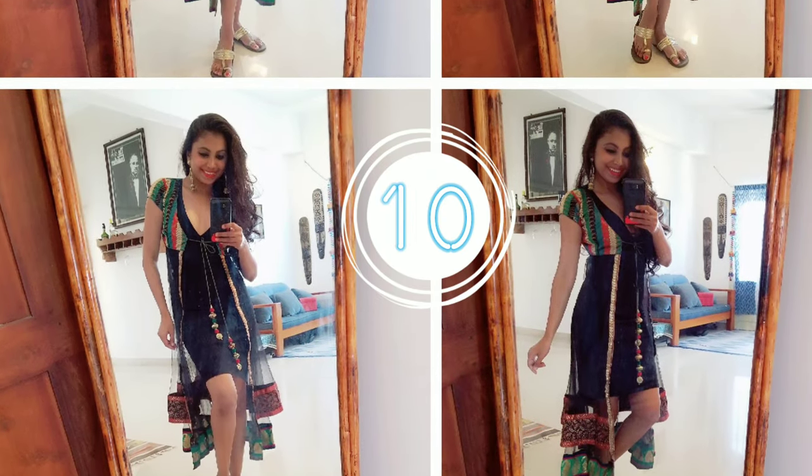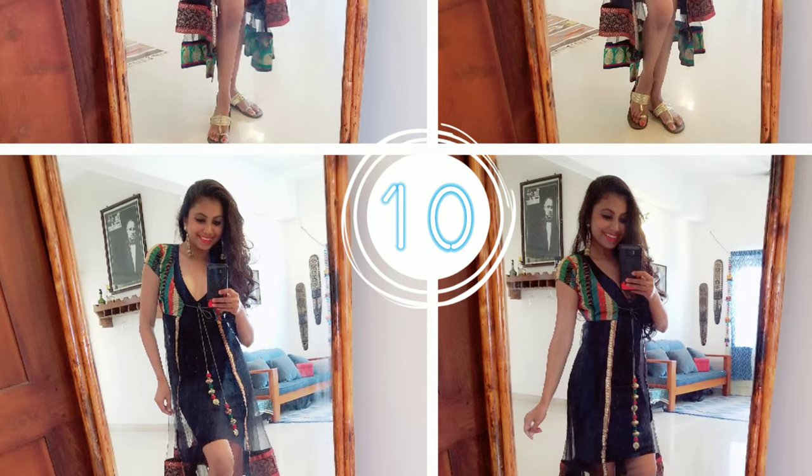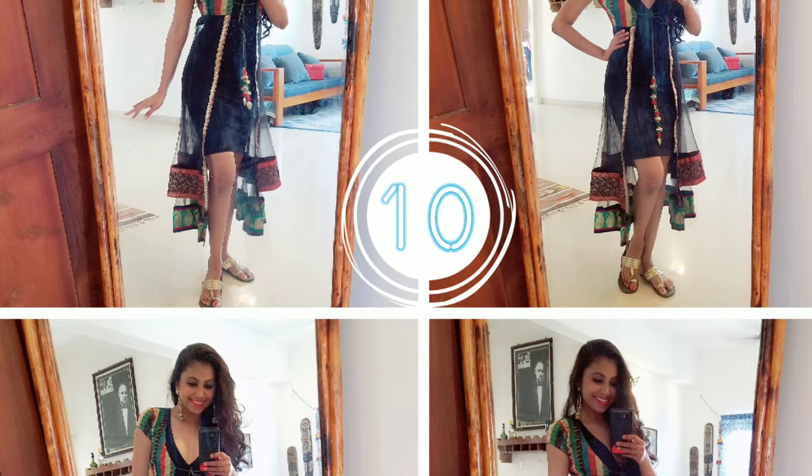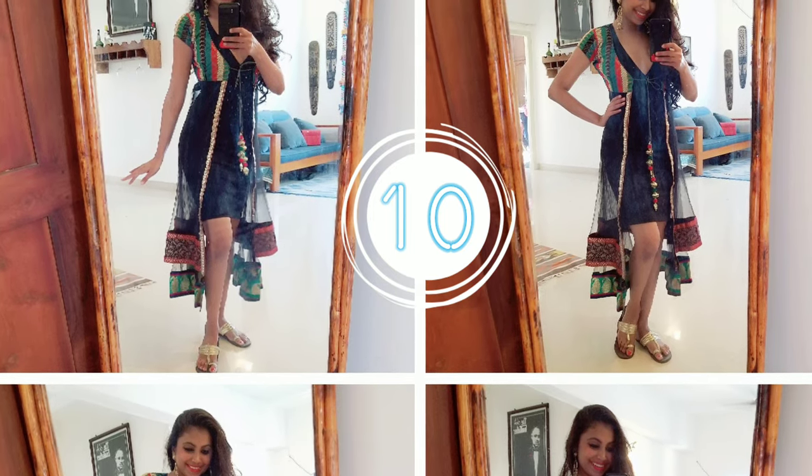This is a two-in-one outfit designed for Sangeet and cocktail parties, where you can take off your jacket and keep dancing in your black dress.